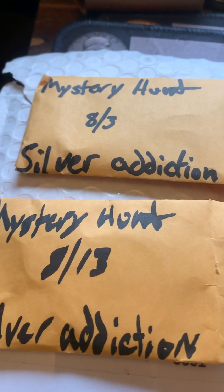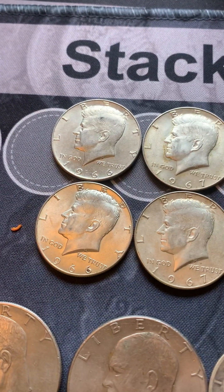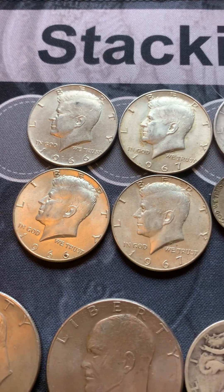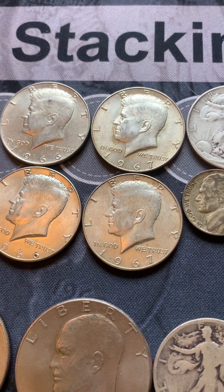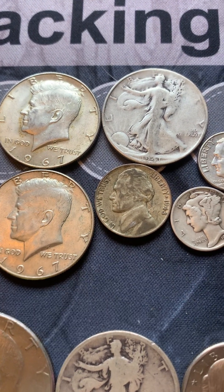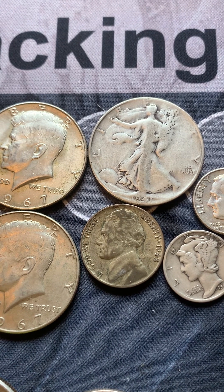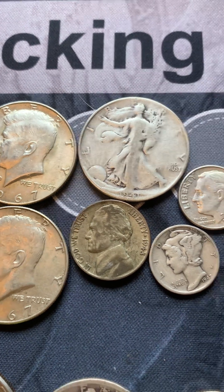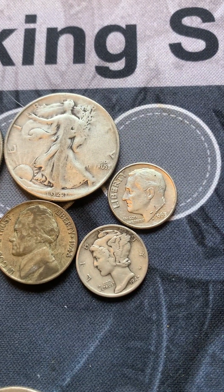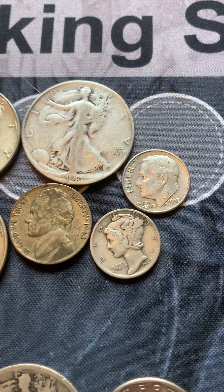From the mystery hunt on 8-3, I wound up with two 1966 40-percenters, two 1967 40-percenters, a 1943 Philadelphia war nickel, a 1941 Philadelphia Walking Liberty 90% half dollar, a 1963 silver Roosevelt dime, and a 1942 Mercury dime.